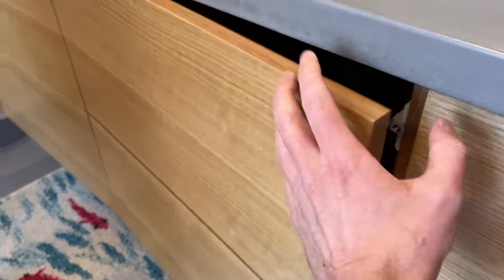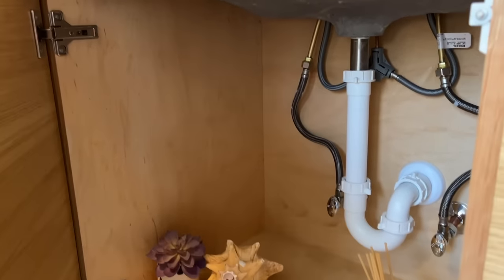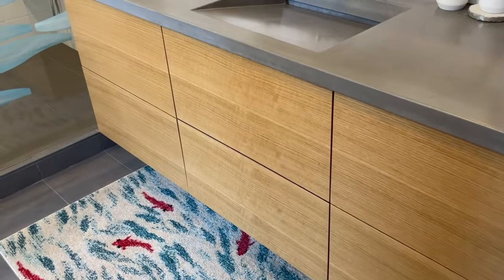Other small details include this false drawer front beneath the concrete sink. This is just a clever hide for the plumbing space inside. But Sunnyside goes the extra mile by creating a visual seam here, which gives the impression of individual drawer faces. That's all just good cabinet design, and it's the sort of stuff that you're only going to get from a real custom high-end cabinet maker like Sunnyside.